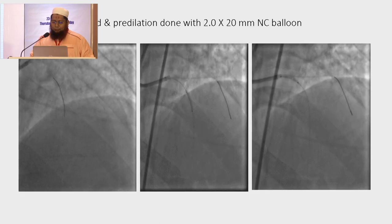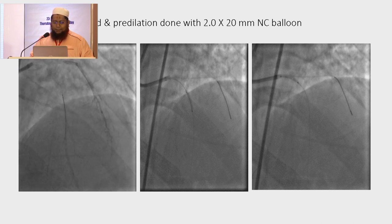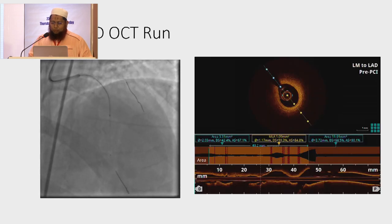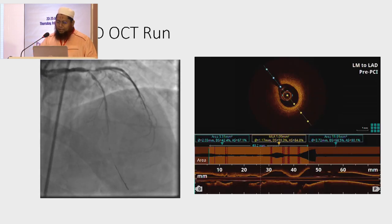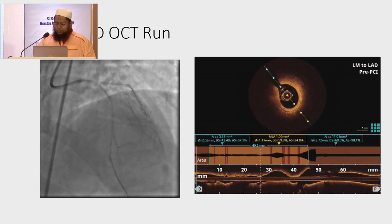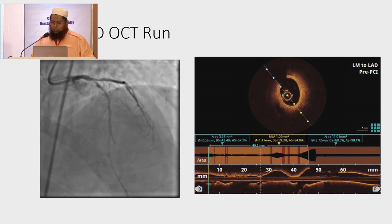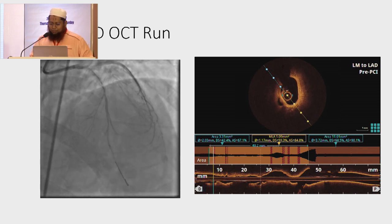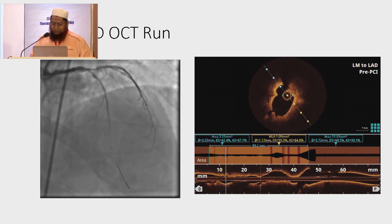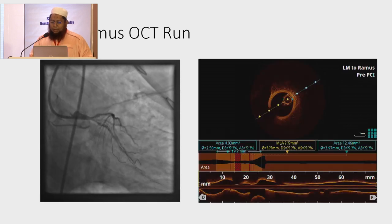Both vessels were wired and pre-dilated with a 2.0 mm balloon and a cutting balloon. We took a left main to LAD OCT run, which shows calcification in the left main and proximal LAD and severe stenosis in the distal part. You can appreciate the nice OCT picture. As I am short on time, this is the left main to Ramus OCT run.